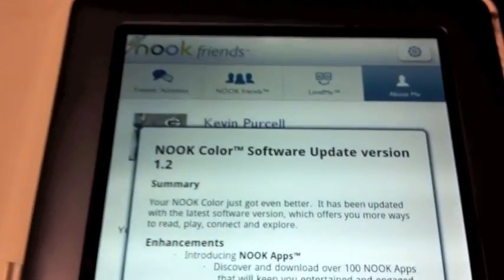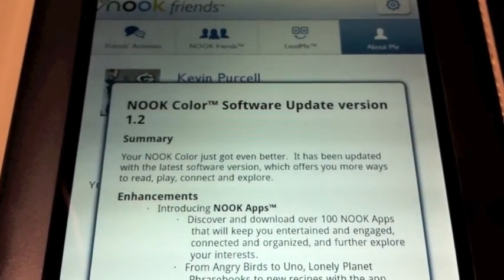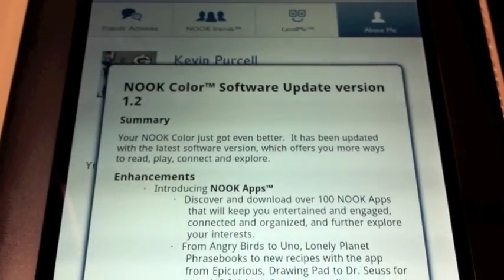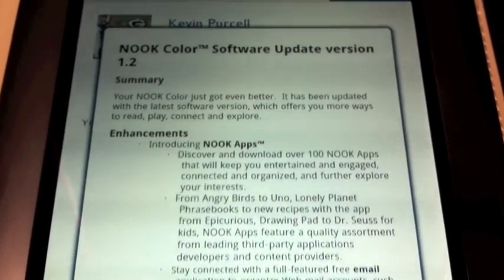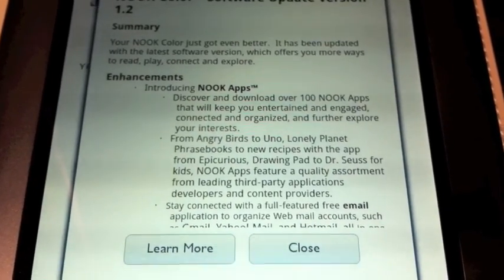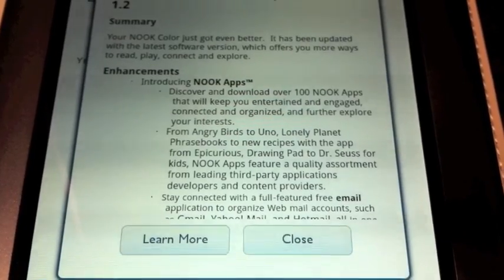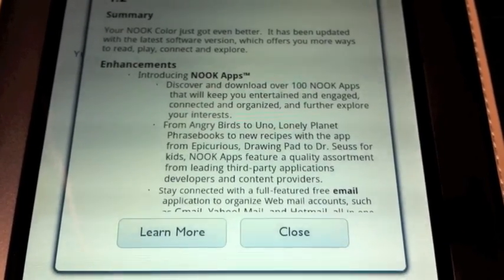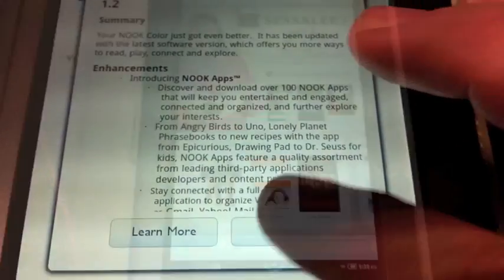It comes up and shares some information about the new software version: 'Your Nook Color just got better. It's been updated with the latest software version and offers you more ways to read and connect and explore.' It's got over a hundred Nook apps — from Angry Birds to Uno, Lonely Planet Phrasebook, and new recipes from the Epicurious app. So we'll discover those and check those out.